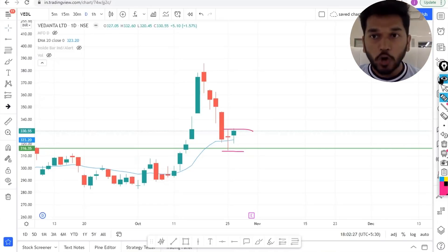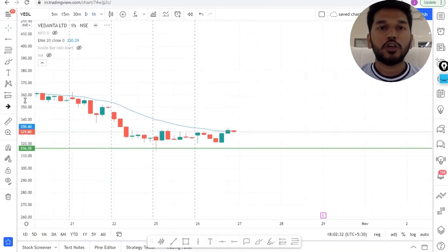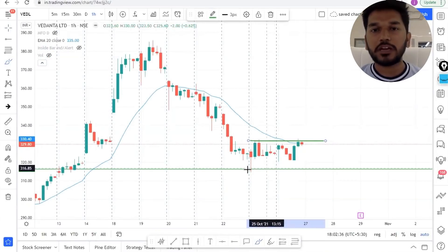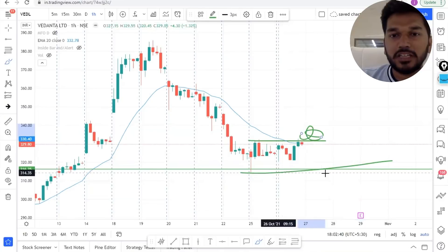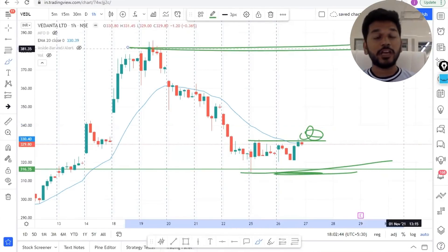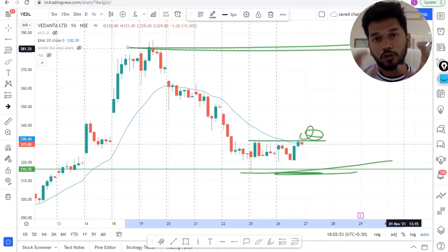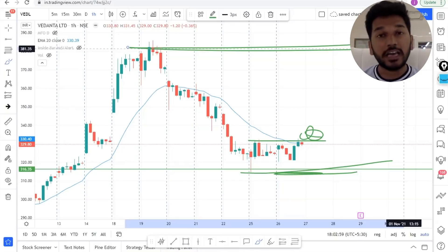If I take you to a shorter time frame, like the hourly, you will again see good accumulation and consolidation happening at this point. If there is a clear breakout, you will get a very small stop loss and your target can be the nearest resistance. So again today we have learned how to take low risk, high reward trades at a value area.